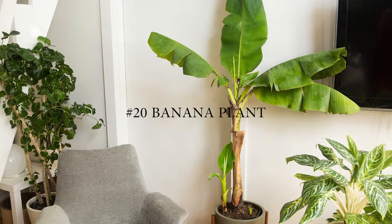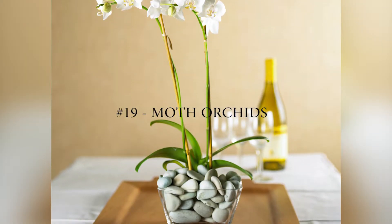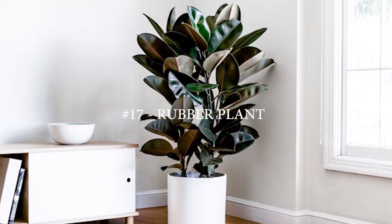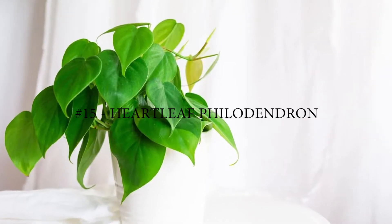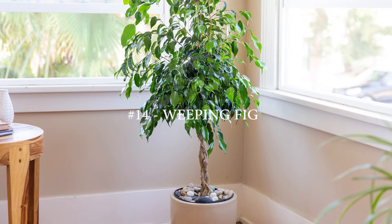Number 20: Banana. Number 19: Moth Orchids. Number 18: Dumb Canes. Number 17: Rubber Plant. Number 16: Elephant Ear Philodendron. Number 15: Heartleaf Philodendron. Number 14: Weeping Fig.